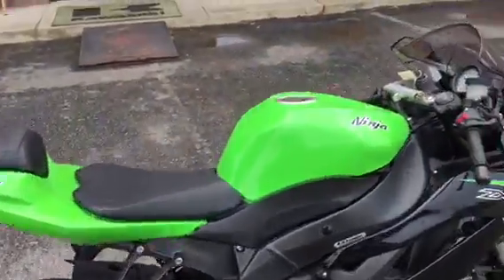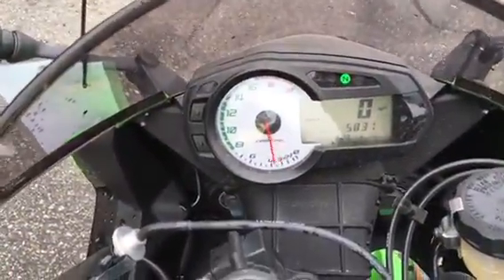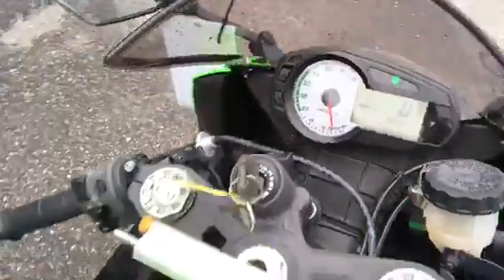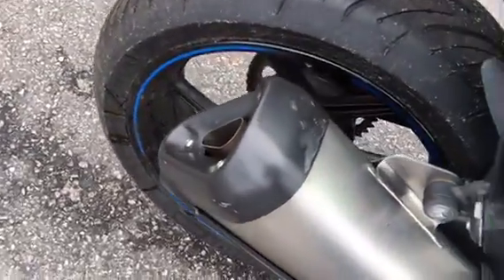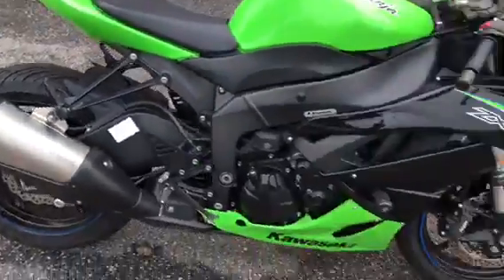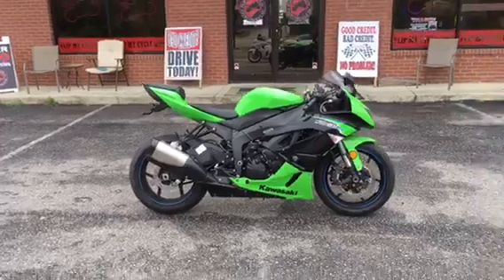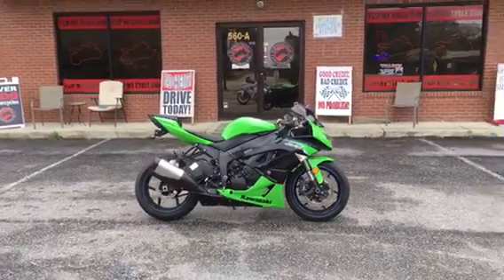We're gonna give it some gas now. Hey guys, if you like this bike come down and see us here at FlipMyCycle on North Riley Road.